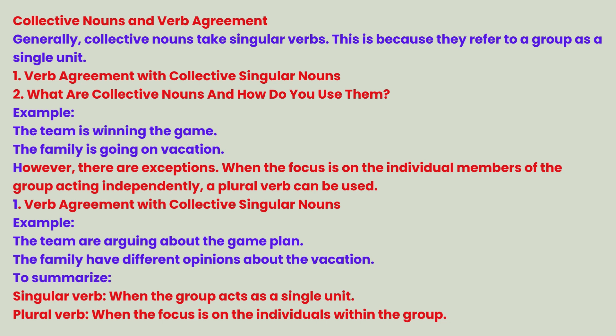Collective nouns and verb agreement: generally, collective nouns take singular verbs because they refer to a group as a single unit. Example: The team is winning the game. The family is going on vacation. However, when the focus is on individual members acting independently, a plural verb can be used. Example: The team are arguing about the game plan. The family have different opinions about the vacation. To summarize: use a singular verb when the group acts as a single unit; use a plural verb when the focus is on individuals within the group.